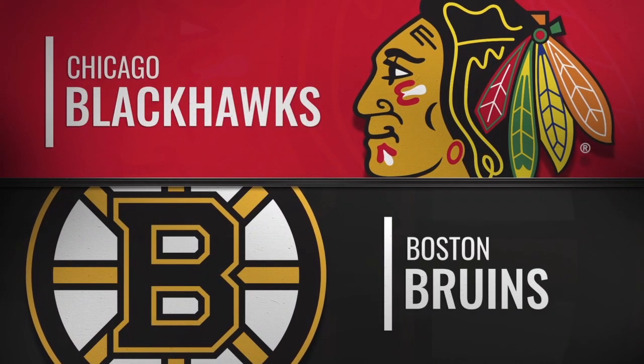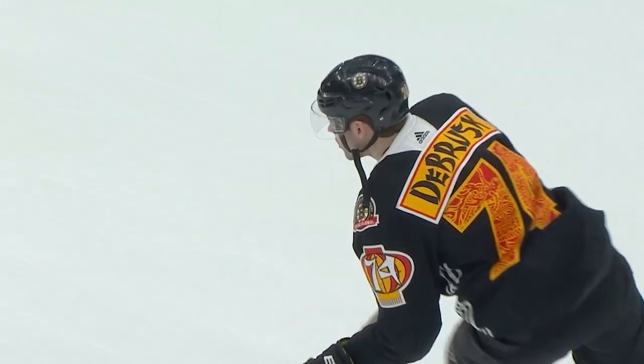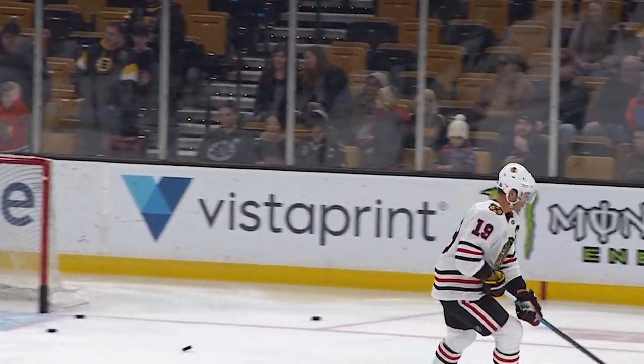It comes your way from the Hub-On Causeway and TD Garden, where tonight we bring you an original six matchup between the Chicago Blackhawks and the Boston Bruins.